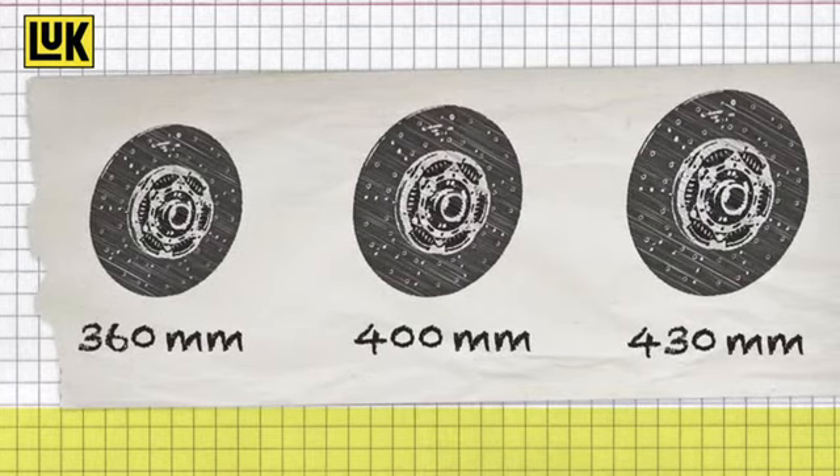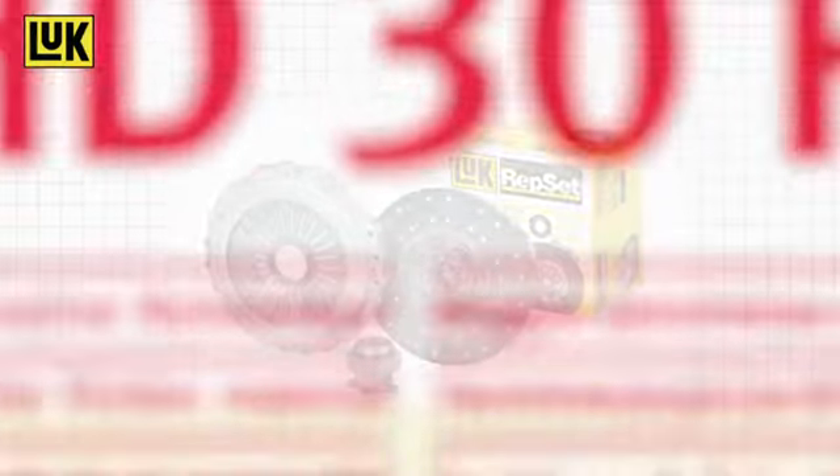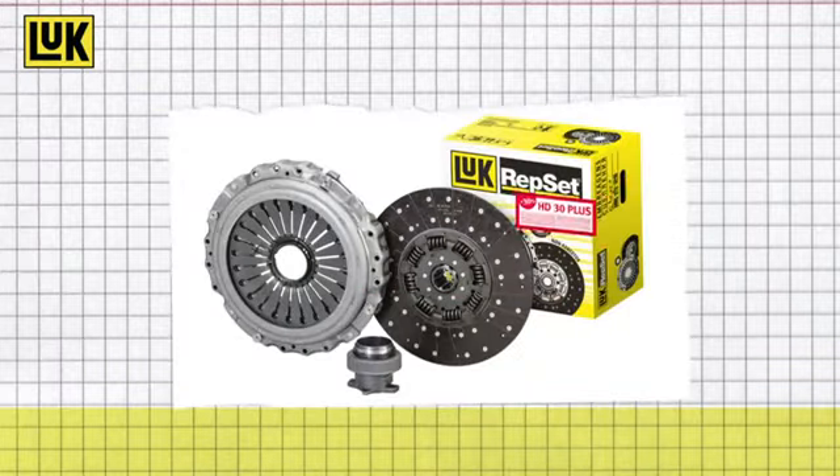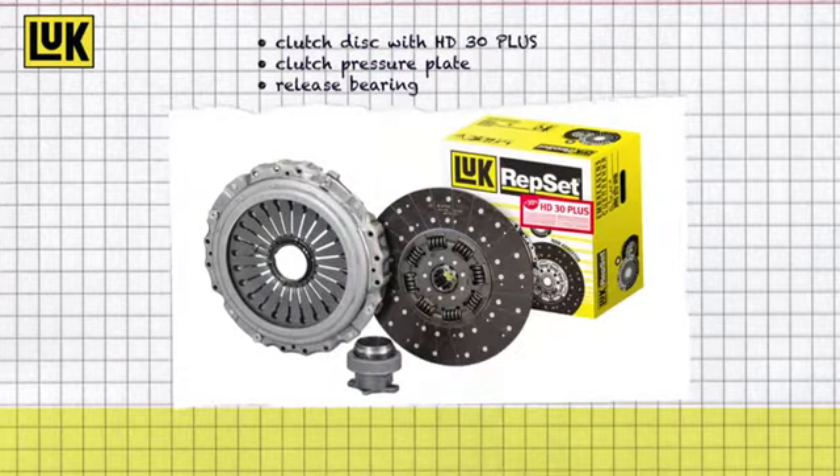These sizes cover commercial vehicles of all leading manufacturers around the world. The corresponding Luke Repsets are also fitted with the new clutch facing HD30 Plus. The Luke Repsets facilitate and expedite the professional complete clutch repair with all required components.